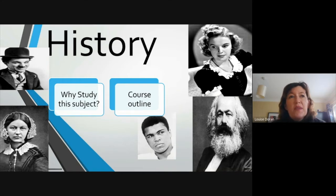Hello everybody and I hope this presentation finds you well. Miss Doran here, and I've been asked to talk to you about fifth year history and what it might look like — why we should study the subject and what the course outline is. That's basically what I'm going to be talking to you about.